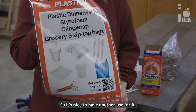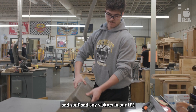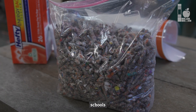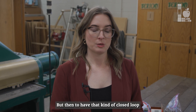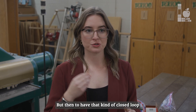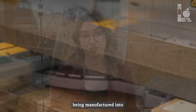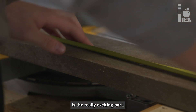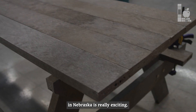It's one thing for students, staff, and visitors in our LPS schools to be helping us by recycling and keeping material out of the landfill. But then to have that kind of closed-loop, full cycle — seeing what this material is actually being manufactured into — is the really exciting part. And that doesn't always happen locally, so the fact that it's happening here in Nebraska is really exciting.